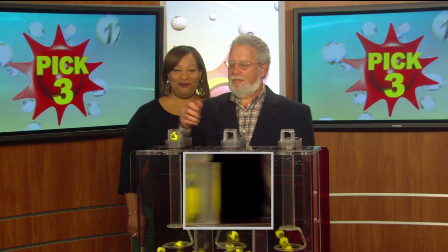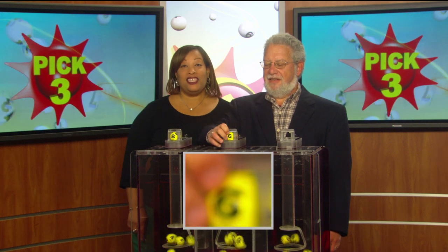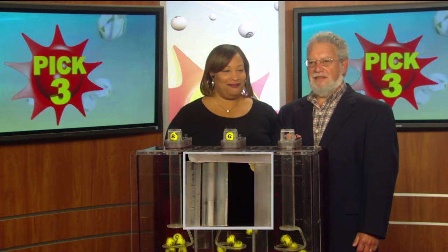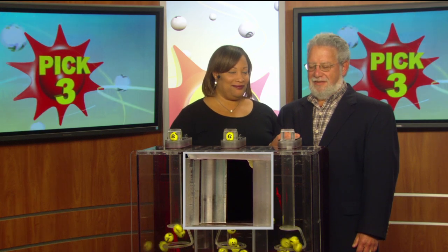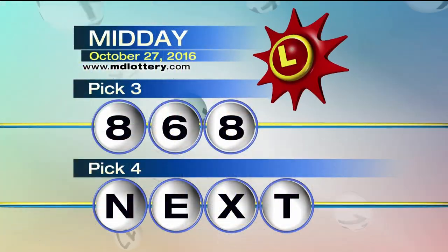Eight, six, as printed on the ball, and another eight. That makes Pick 3: eight, six, eight.